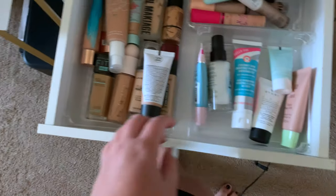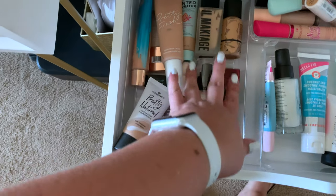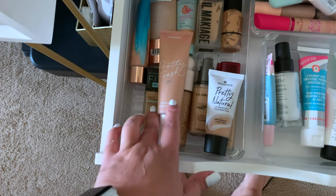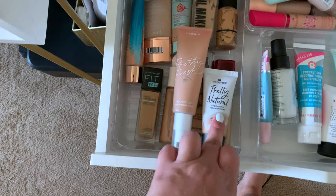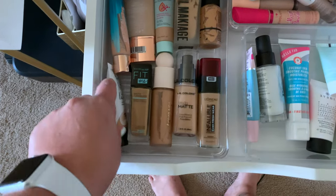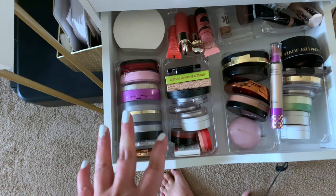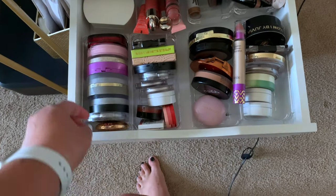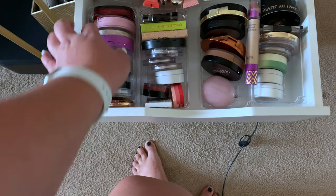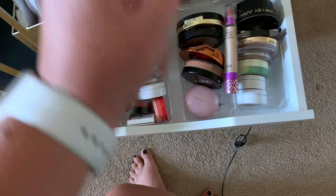For foundation, all of these are way too light for me, so I can literally only pick between these three here. I'm going to use the Pretty Fresh one because I've actually been using the Pretty Natural one quite a bit. For the setting powder, I've been obsessed with my Elf one, but let's try out this Tarte Shape Tape one because I'm about to do a declutter and I want to see if I like that enough to keep it.